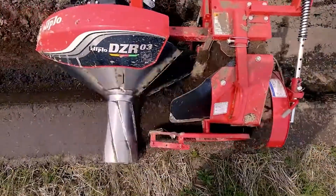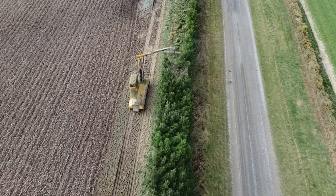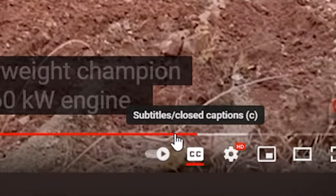Hi everyone and welcome back to my channel. Today we want to talk about 10 amazing heavy machinery that are at another level. You should turn on subtitles to fully enjoy the video. Let's start!